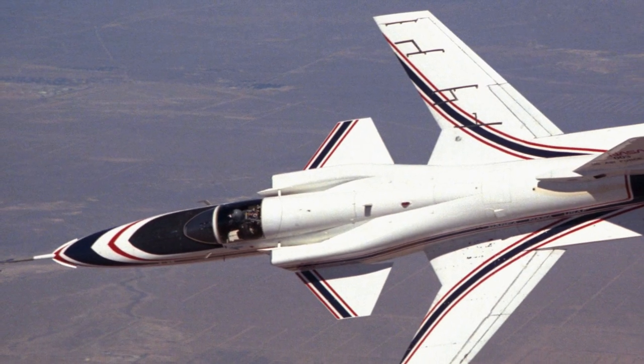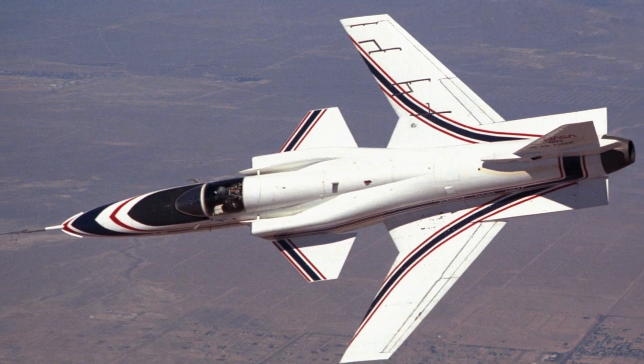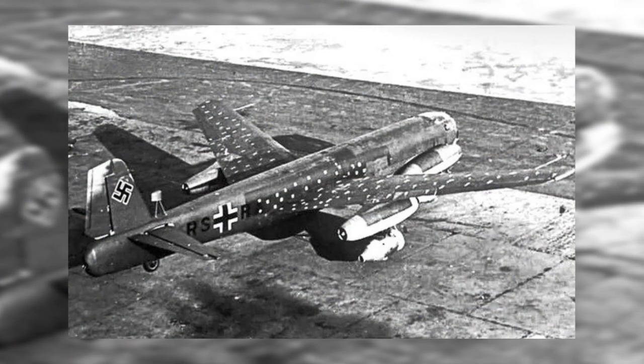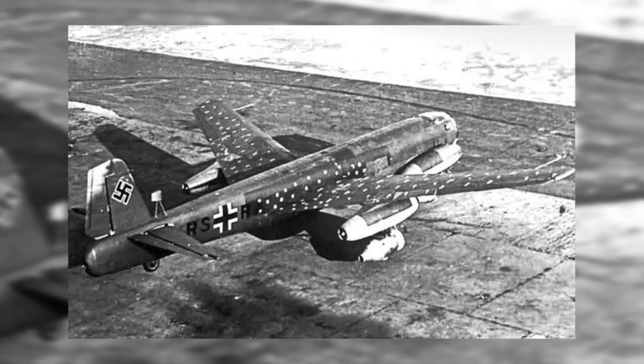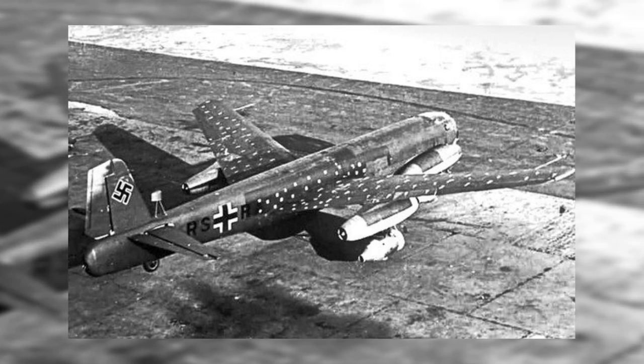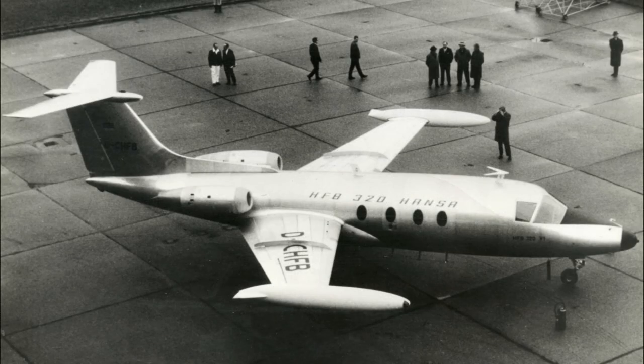Planes with forward-swept wings, which are angled in the opposite direction of conventional wings, are rare, but the X-29 wasn't the first to employ them. The German Junkers bombers from World War II were the first successful prototypes with this design, and the man who designed them would later create the HFB 320 Hansa Jet — a small business jet with forward-swept wings that took to the skies in 1964.